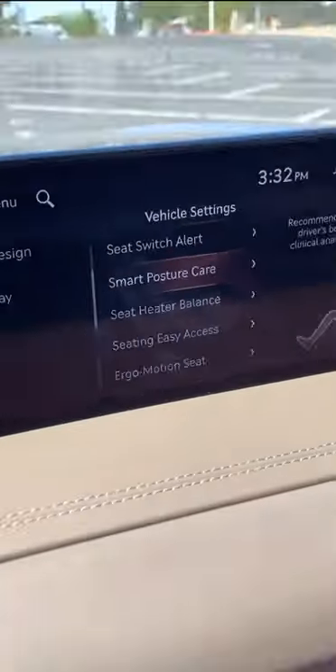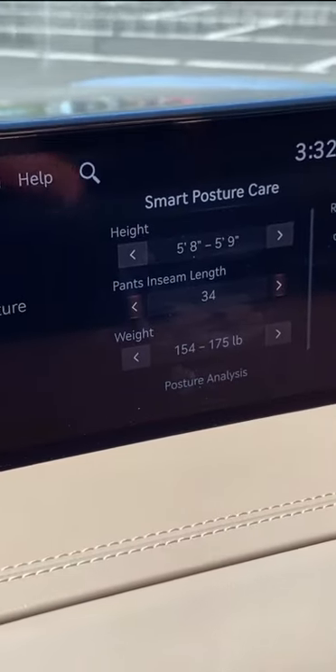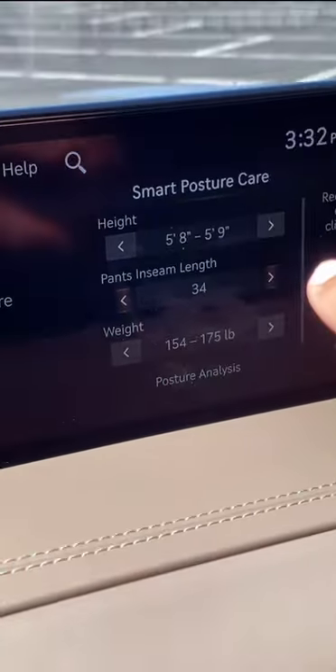All you have to do is go to the Smart Posture Care menu and just press that. Enter your driver's information right there. I think this is my information — I think it's correct. I don't know about my pants inseam, though, to be honest with you.